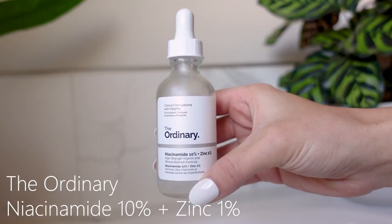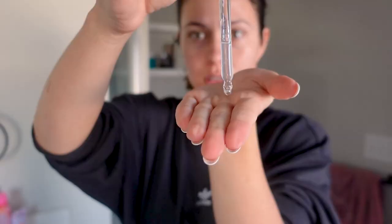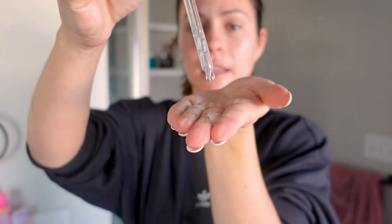I'm gonna put on The Ordinary Niacinamide — just about this much. Rub it in, again not on my eyes, but make sure I get it down the neck. And then I'm just gonna let that absorb for some time. I kind of switch it up — I have these three different serums.